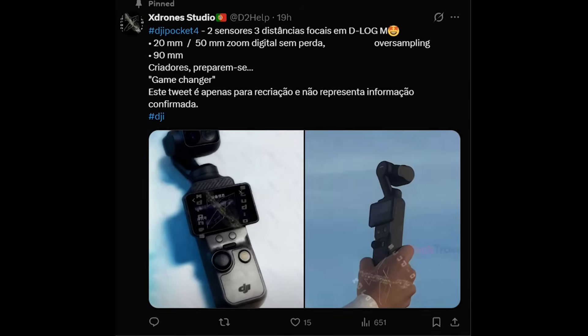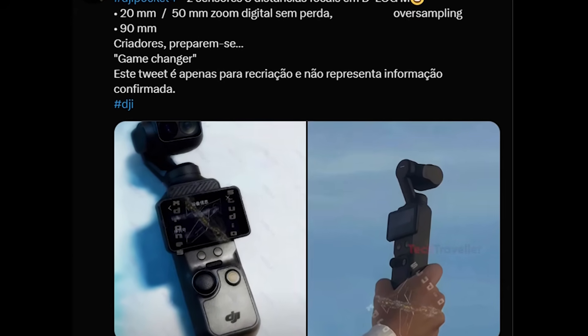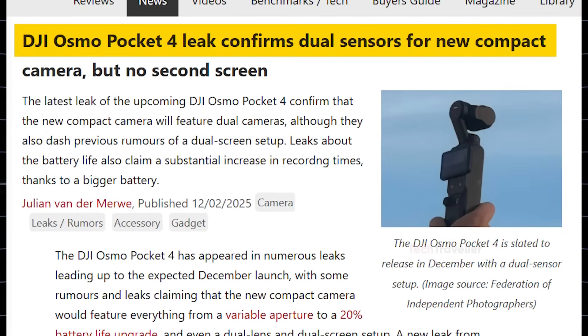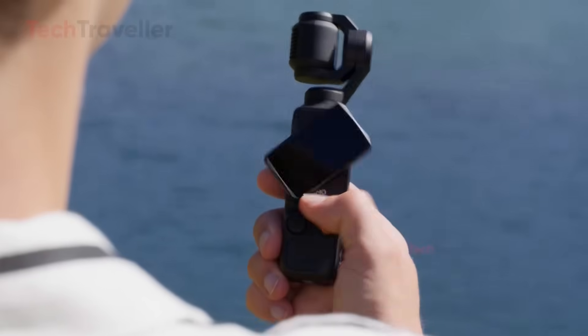The DJI Osmo Pocket 4 just leaked again, and this time the details are a lot clearer and honestly a lot more exciting. The biggest news: DJI is officially moving to a dual-camera system for the first time in the Pocket lineup. That means more flexibility, more creative control, and a serious jump in image quality compared to the Pocket 3.